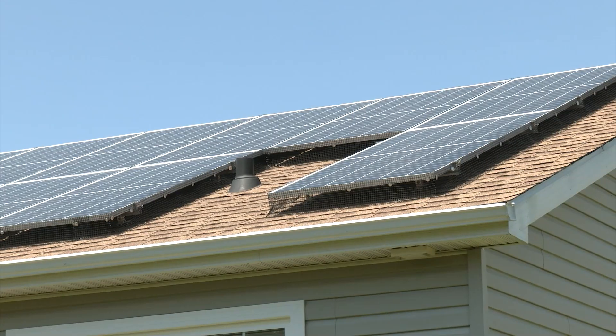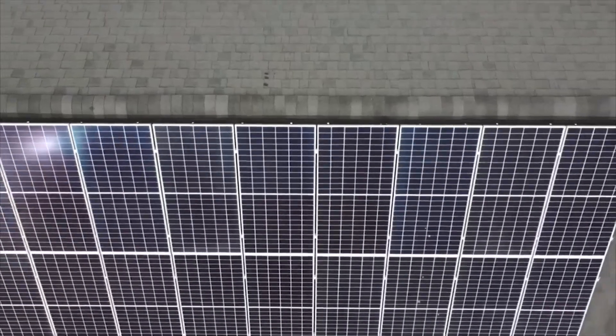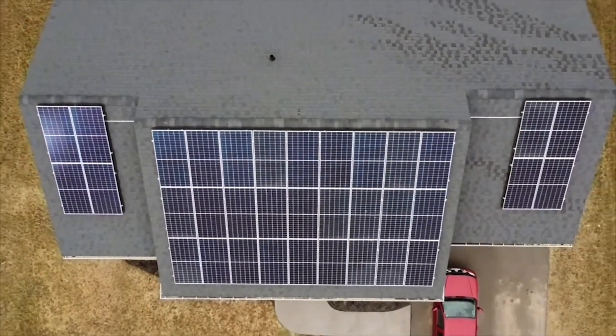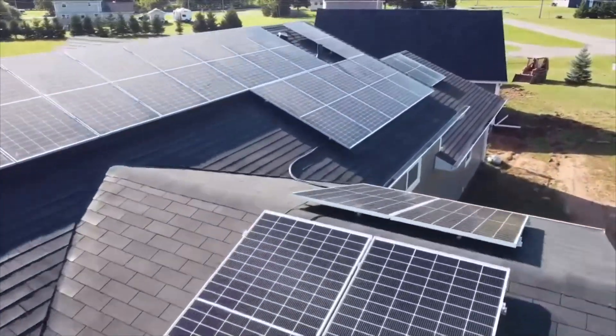Jeff Rogers says PEI is home to the best rebates on solar in Canada. Provincially, you can get up to $10,000 based on system size, and pair it with the federal government's Greener Homes program, where you can get an additional $5,000 on top of that. In other provinces, you need to pick between one or the other.